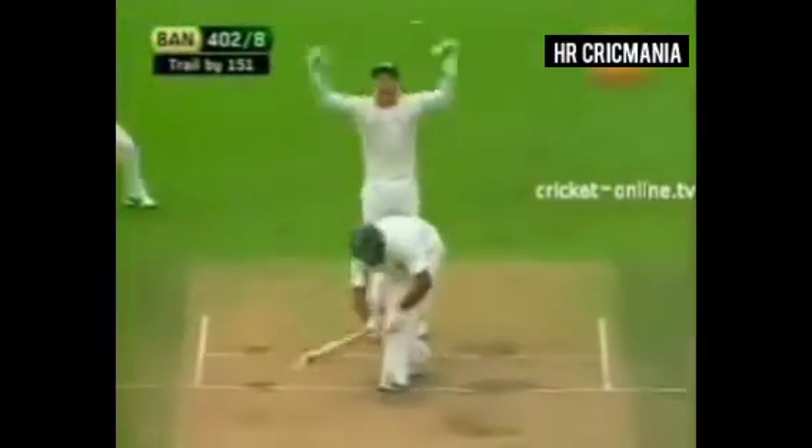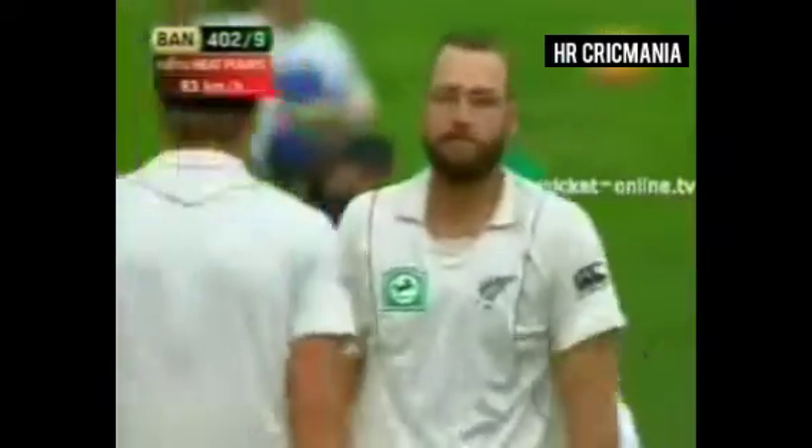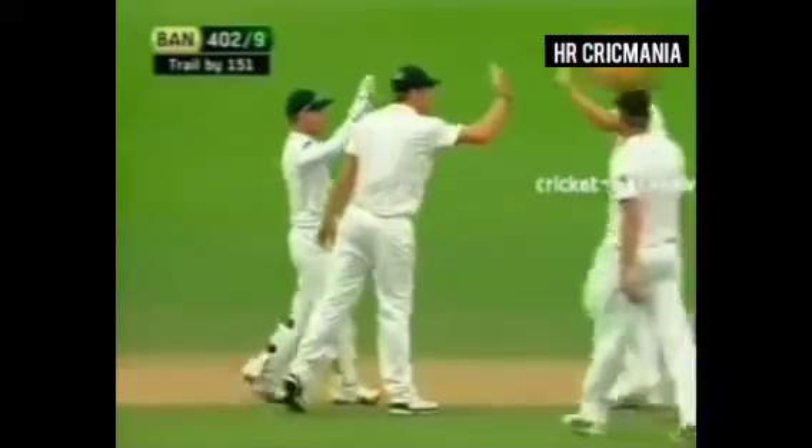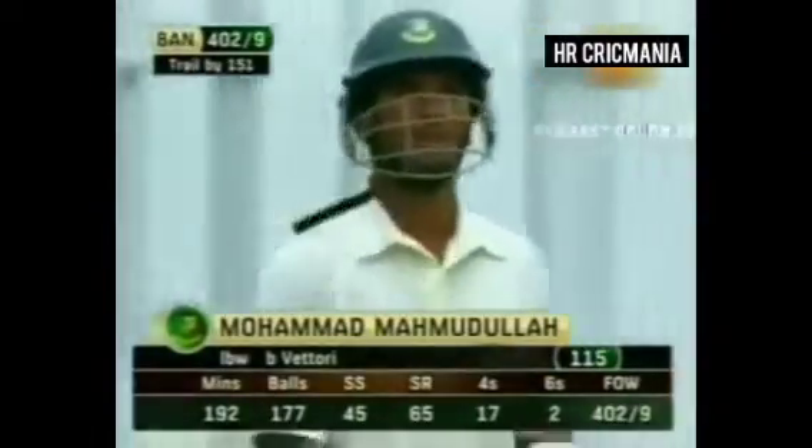Oh, nice stroke. Oh, that's close — I think that's out. Yes, this very good innings comes to an end at 115. Daniel Vittori gets one to just keep a little low and scuttle through. A very special moment in that man's career — his maiden Test match century.